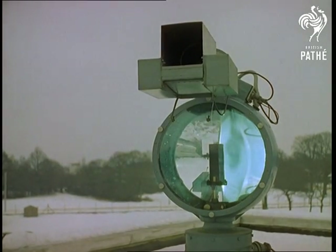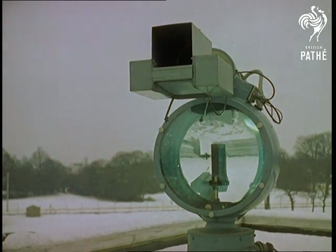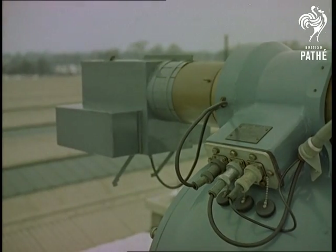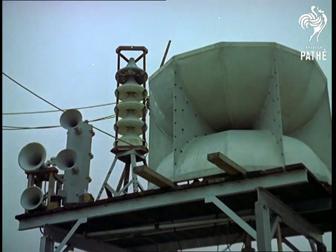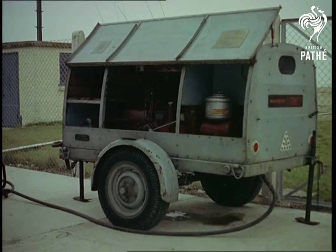A brilliant invention is this fog detector, sending out a beam of light which bounces off any approaching fog bank to give the keeper advance warning. It can't be long now before the detectors are designed to automatically trigger off fog signals, in which recent scientific advances have also been made.